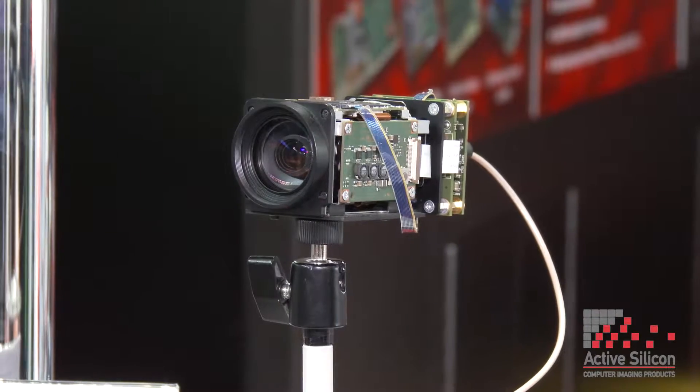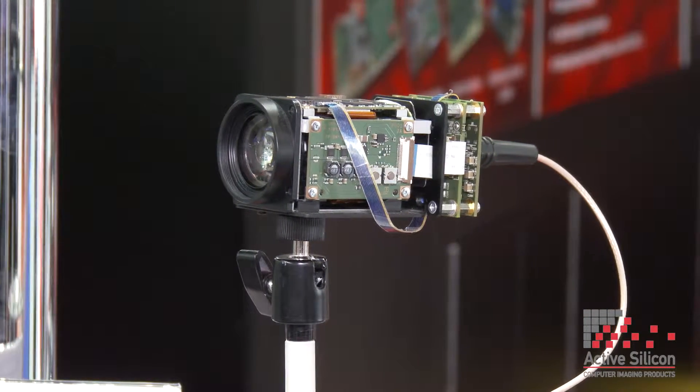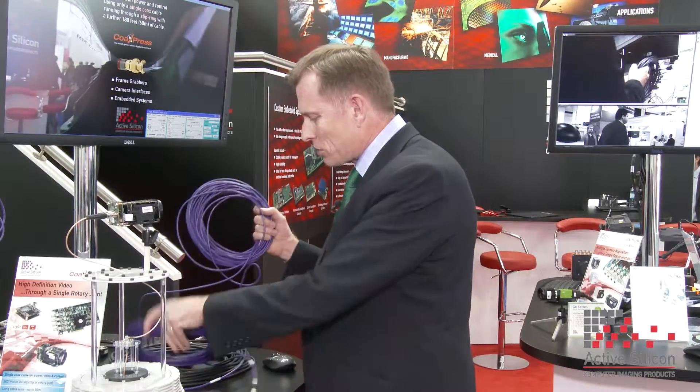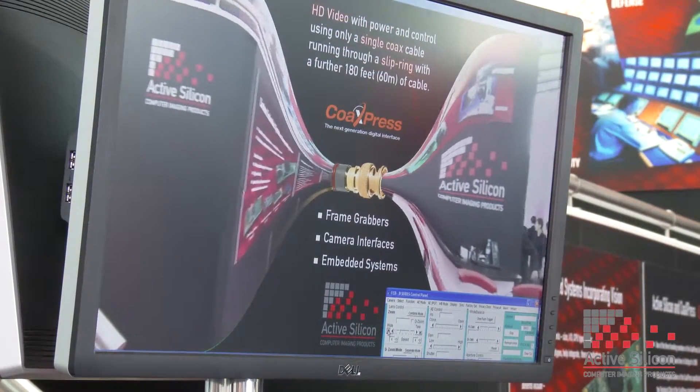This next demo also shows CoaXPress but really demonstrates the power of the technology. We have a Sony block camera with one of our interface boards, with a single coax going through this rotary joint — also called slip rings. Because power, data, and control all run over the same cable, it keeps spinning without getting twisted. We've got 60 meters of cable here, and with the latest technology we can do up to a couple of hundred meters. You can see the image warping to show we're squeezing all the data through this little joint.